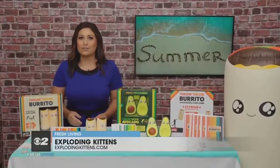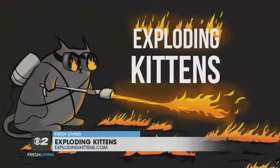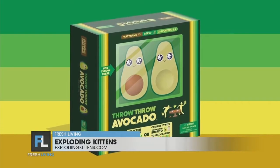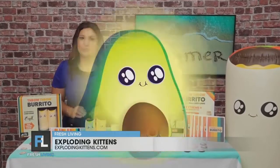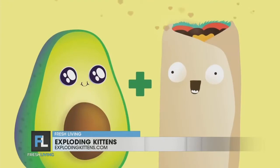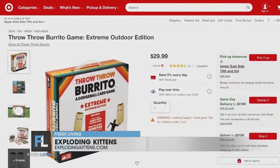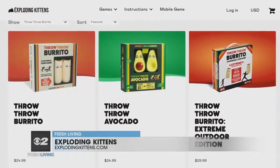On August 1st, you can dodge avocados with Exploding Kittens' newest game, Throw Throw Avocado, which can be played on its own or combined with Throw Throw Burrito for the ultimate combo game. You can pick these up at Target or visit explodingkittens.com.